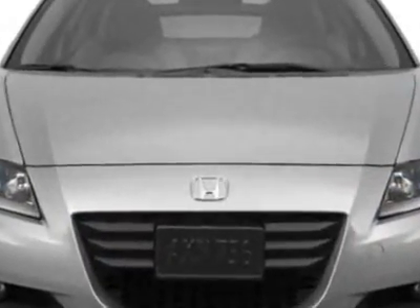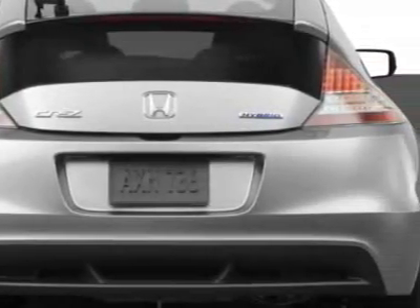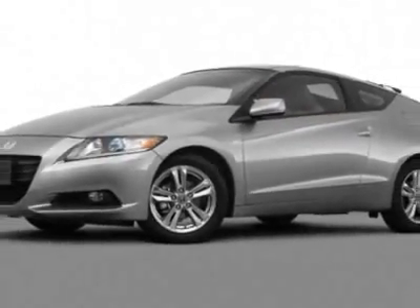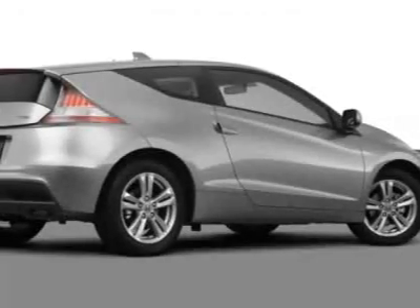Another great feature is that this vehicle is a hybrid. Additional options for this vehicle include power mirrors, steering wheel radio controls, climate control, passenger airbag, and daytime running lights.